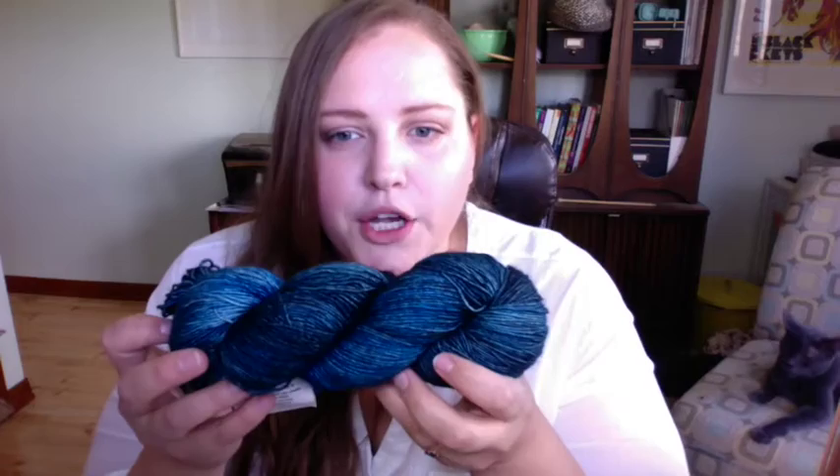One skein is the goal — if you send that you're good to go, anything above is bonus points. I knew the person I swapped with, Laura, was really into turquoise. I kept thinking about that turquoise DK weight I got in a grab bag from Molly Girl Yarns — I knew one skein was enough for fingerless mitts or a little cowl, so I threw that in too.